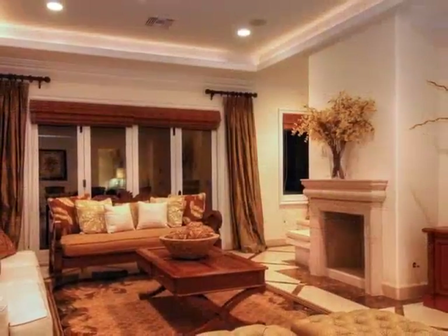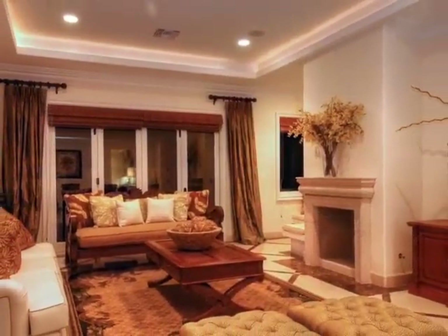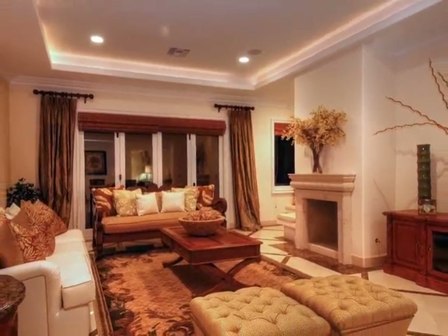This inviting family room beckons one and all to relax within its comforting setting, whose warmth and drama are enhanced by a fireplace and recessed lighting.